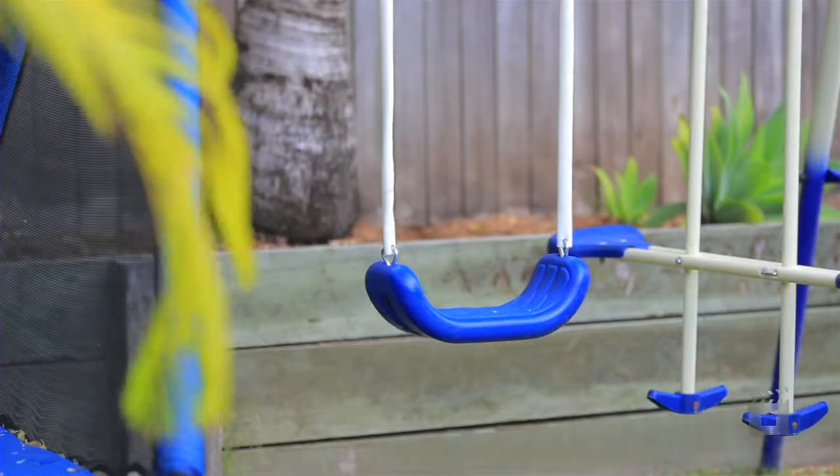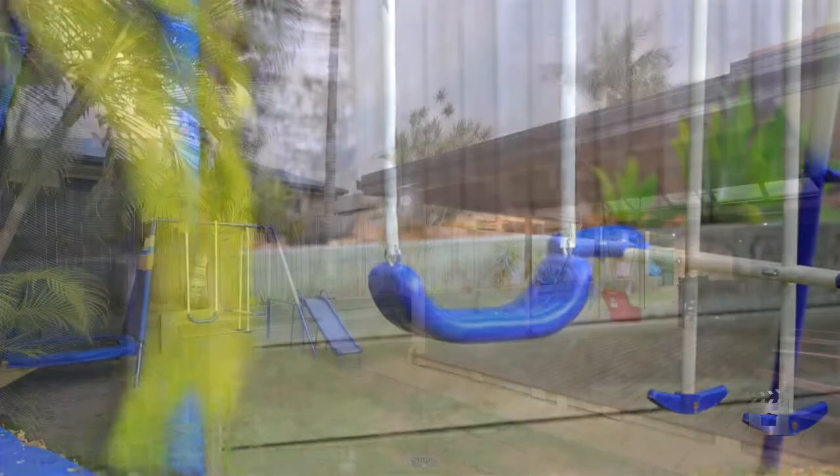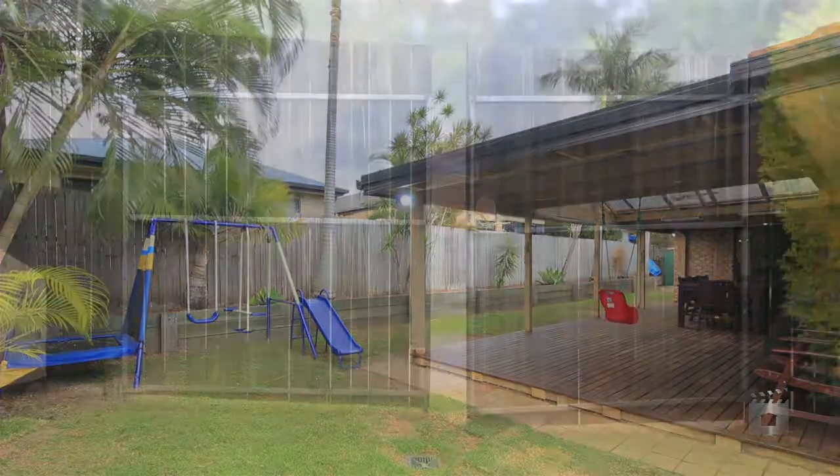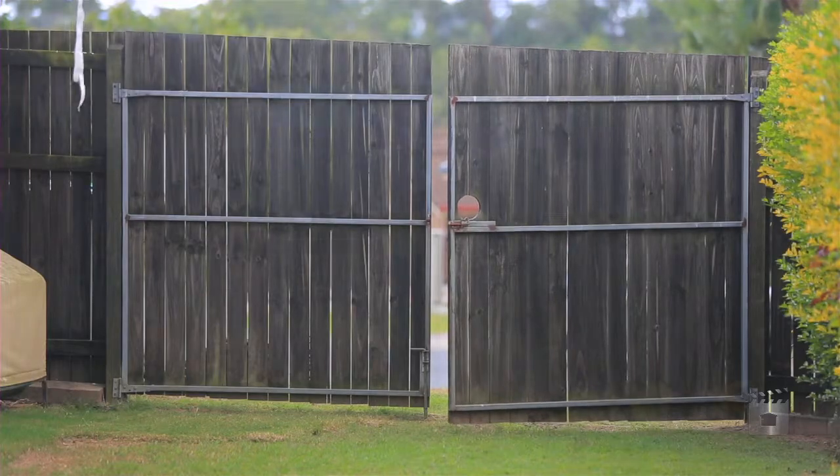You'll see behind me here you can see the swing set. We are positioned on a 710 square meter block. We've got three meters side access, so you can bring a trailer, a boat, a third car — whatever you wish — through the side of the property. There's also a garden shed for all the garden tools.